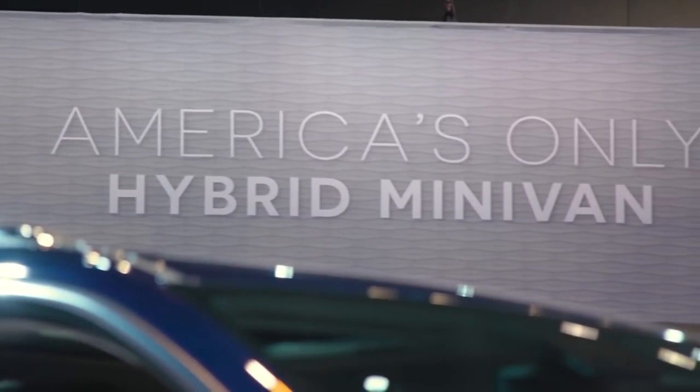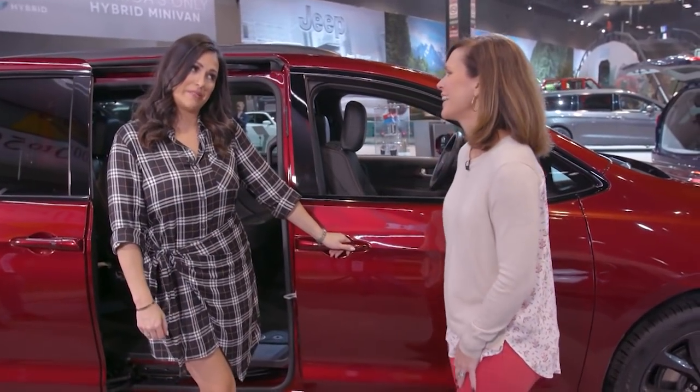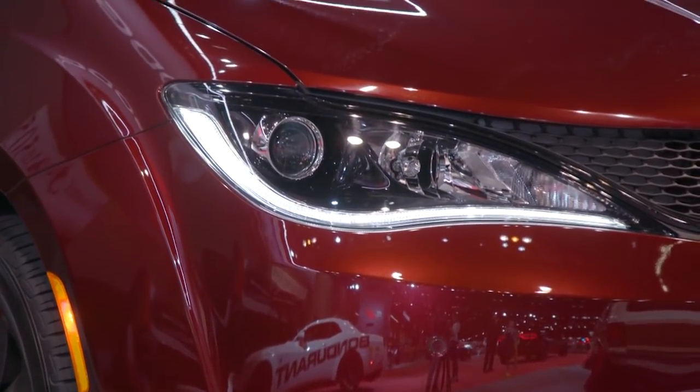People today still want a minivan for family hauling, cargo, going to Costco. I'm going to bring up the name of the color of this car because I think we might be targeting moms here. This is our cranberry wine edition, exclusive to the 35th anniversary model. AKA mom juice — I love it. Works for me.